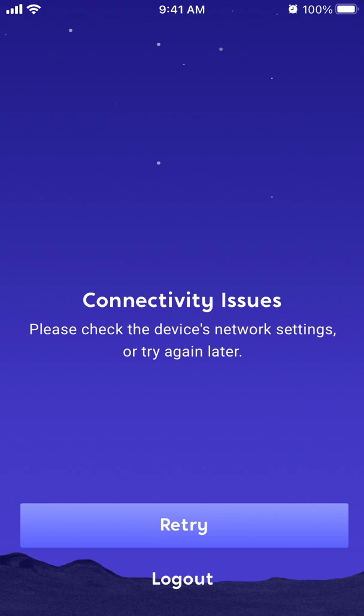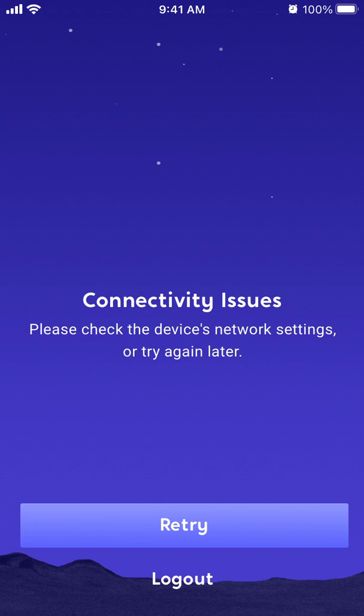Hey everyone. So here's the Voyager app, and recently if you try to use the app you may see a screen like this — there are some connectivity issues: 'Please check the device's network settings and/or try again later.' Therefore a lot of people are searching why the app is down and you can't do anything.